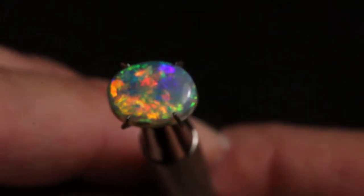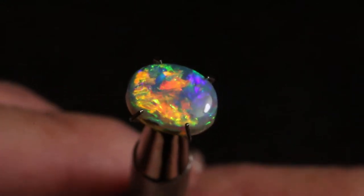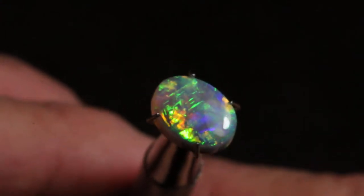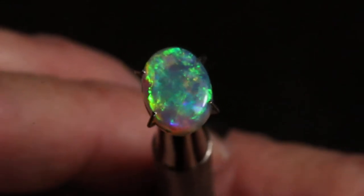It has absolutely spectacular color, just going to jump right off the hand in a ring. This is going to be seen across the room. Beautiful opal.